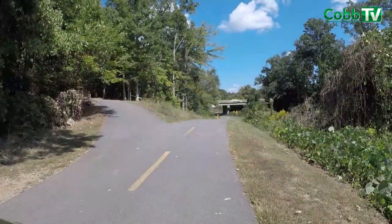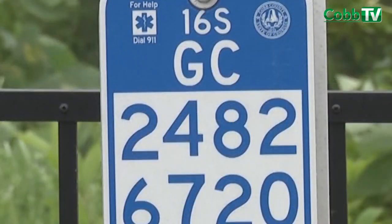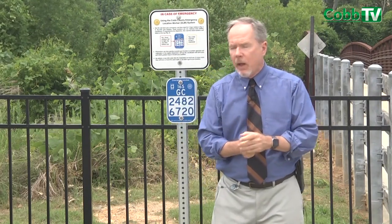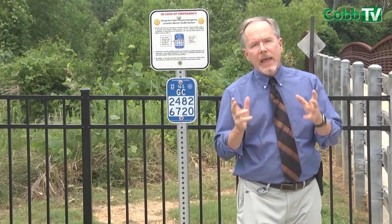There are hundreds of miles of trails that crisscross through Cobb County, and even though we're in a suburban area, you may find yourself on one of those trails with no idea where you're at. That's why we've been putting up these emergency locator markers on trails across Cobb County. Should you ever need help and call 911 on a trail, all you need to do is give the dispatcher these eight digits and first responders will quickly be able to find you. Here's how that works.